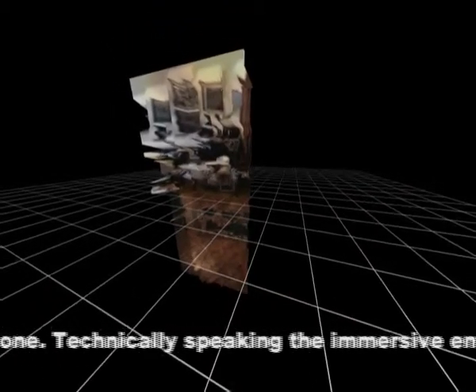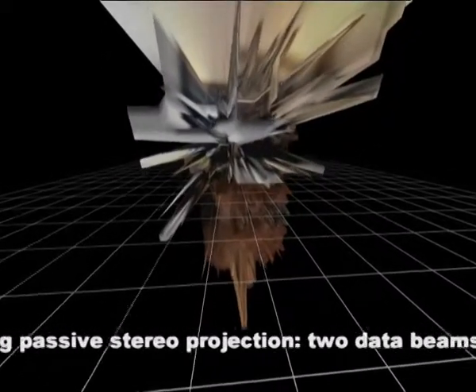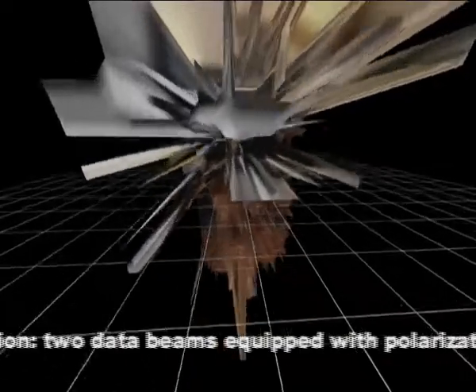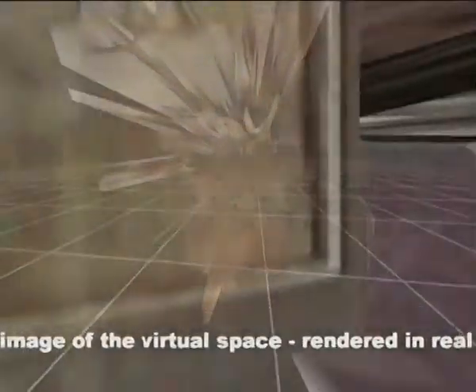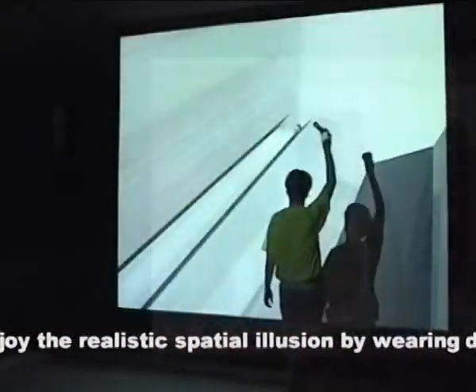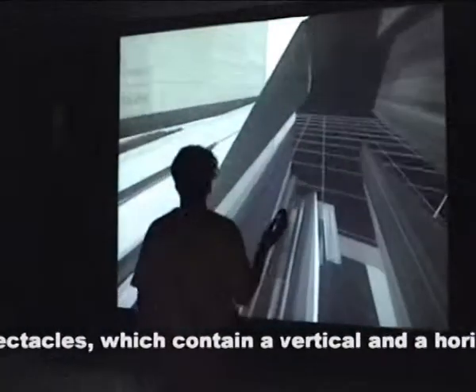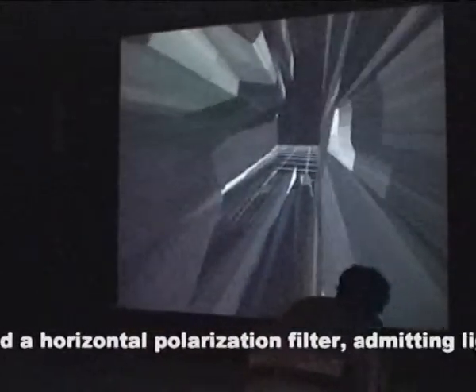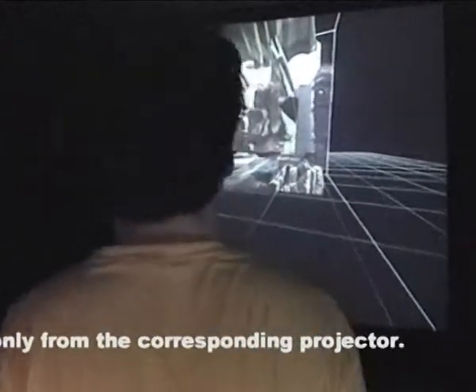Technically speaking, the immersive environment is achieved by using passive stereo projection. Two data projectors equipped with polarization filters project the image of the virtual space, rendered in real time, from two different viewpoints corresponding to the position of the human eyes. Visitors can enjoy the realistic spatial illusion by wearing disposable 3D spectacles, which contain a vertical and a horizontal polarization filter, admitting light to the left and right eye only from the corresponding projector.